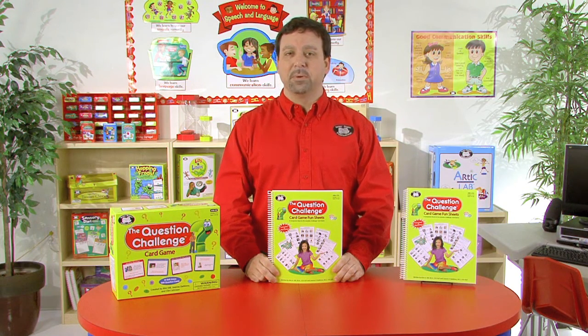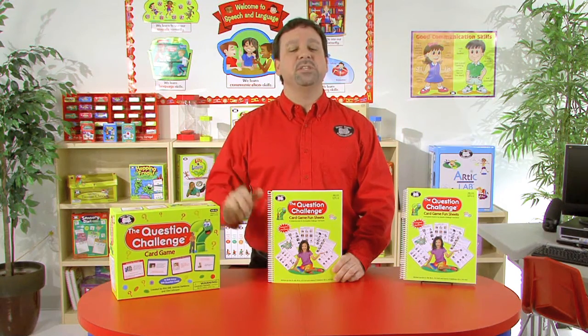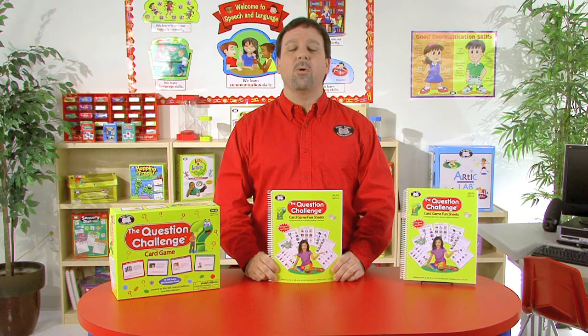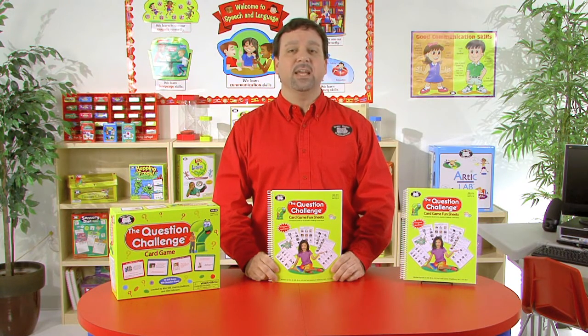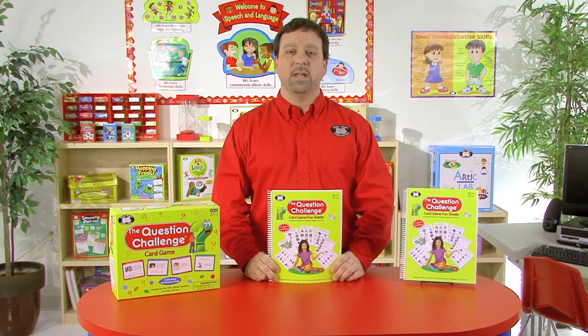This 225-page workbook complements the Question Challenge Card Game, and the Fun Sheets use the same prompts and photos found in the game and display them in a worksheet format. The activity sheets are great for homework or therapy use. By completing these sheets, students learn to improve their reasoning and social skills, such as taking another person's perspective, turn-taking, and interpreting body language.